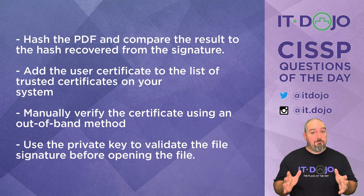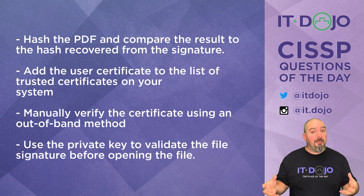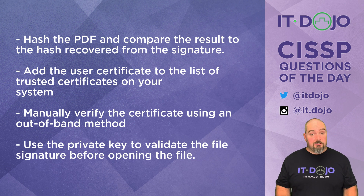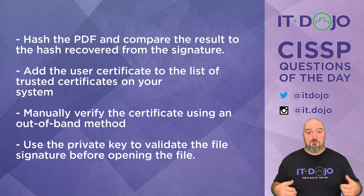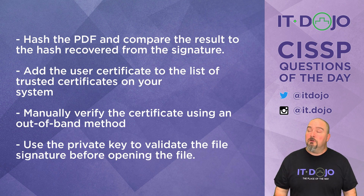Choice number one says you should hash the PDF and then compare that hash to the hash recovered from the digital signature. That sounds all kinds of true because that's what you would do normally if you trusted the certificate used in the signing process. The problem in this scenario is that we don't trust the signer — it's a self-signed certificate. Nothing in the question suggests you've already chosen to trust this certificate, so don't read into it. We need to be vigilant, so let's keep looking at other answer choices.